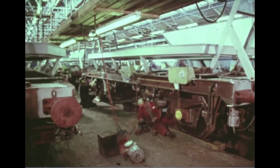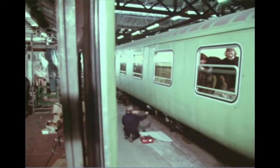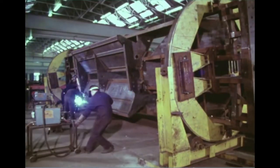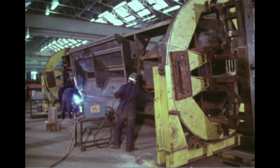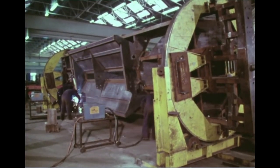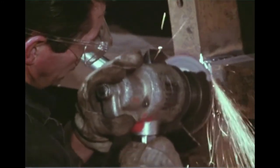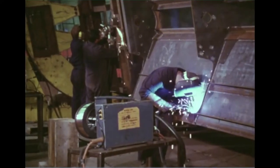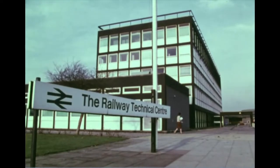BREL also builds locomotives and vehicles for customers abroad. These carriages were run on the meter gauge lines of Tanzania. The company employs some 35,000 people, a large number of them skilled technicians and craftsmen. For its management team, BREL is looking increasingly to graduates, for the company is not only founded on engineering skills — it is run by engineers. And it's one of the biggest engineering concerns in Britain.